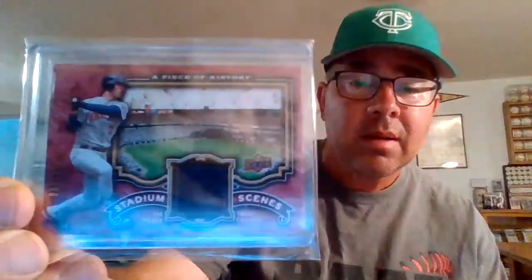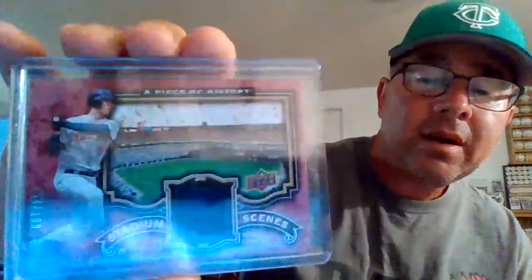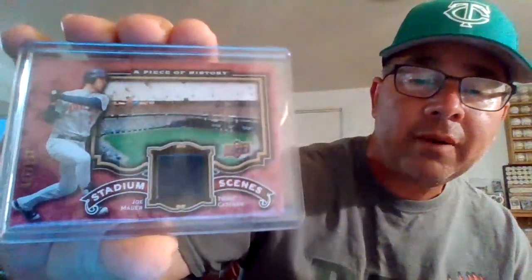Next we have a Piece of History, numbered 154 out of 180. Stadium scenes — got the inside of the Metrodome there. Just a dark blue swatch, almost looks black but I think it's dark blue. Wasn't sure how this card was going to look, but I really kind of like it. Taking it out of the plastic to see if it shows better — a little better, takes one layer of glare off anyway.